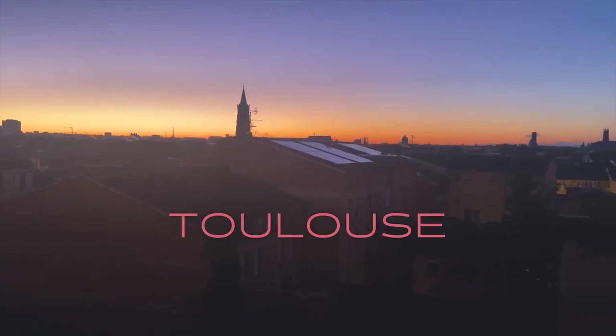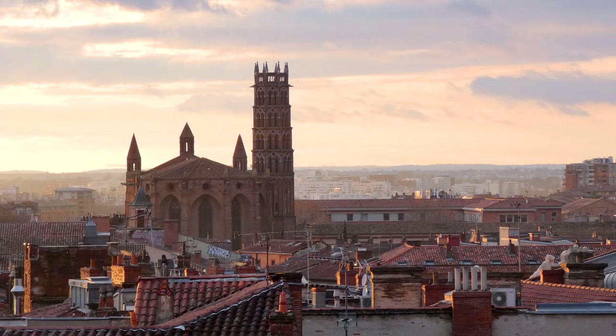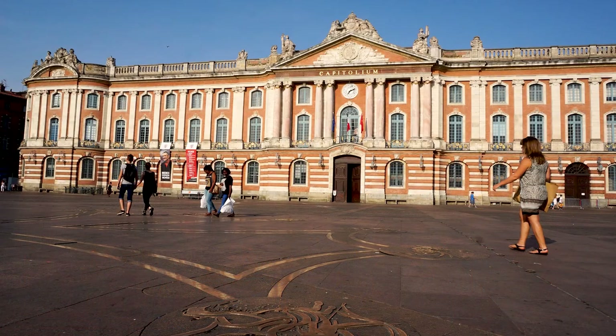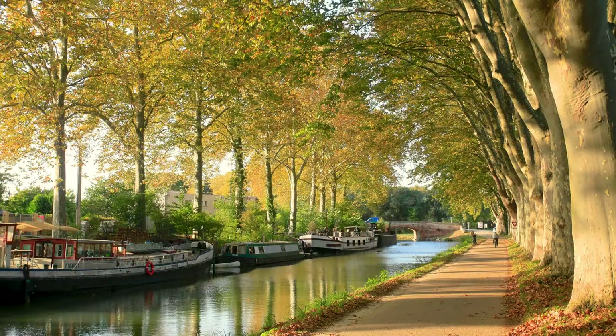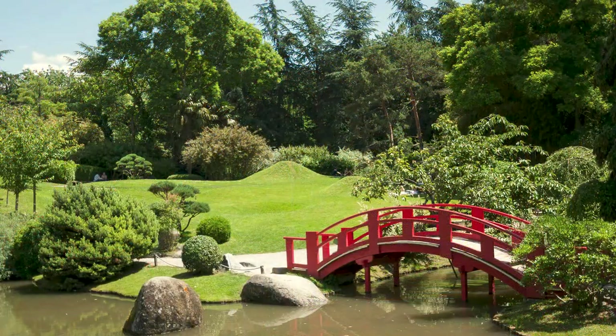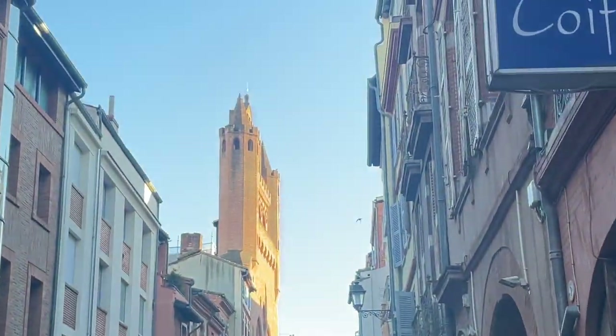This is Toulouse, my city. This year I have decided to bring you along to discover 12 landmarks of my city through 12 watercolor paintings throughout the year.